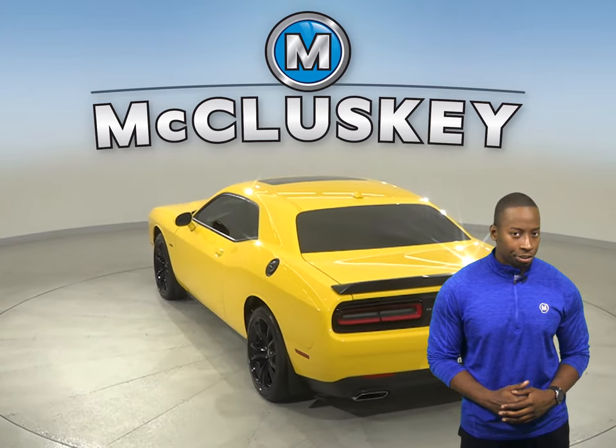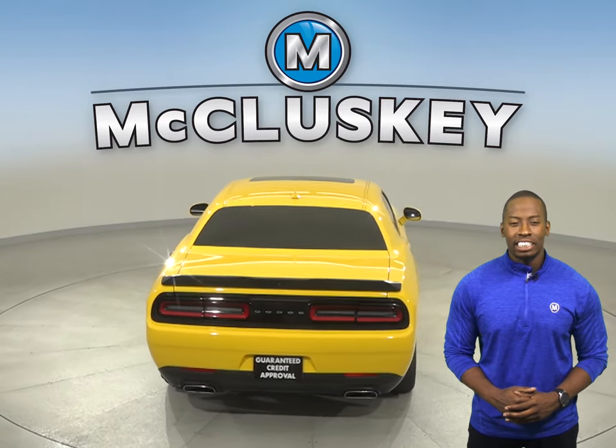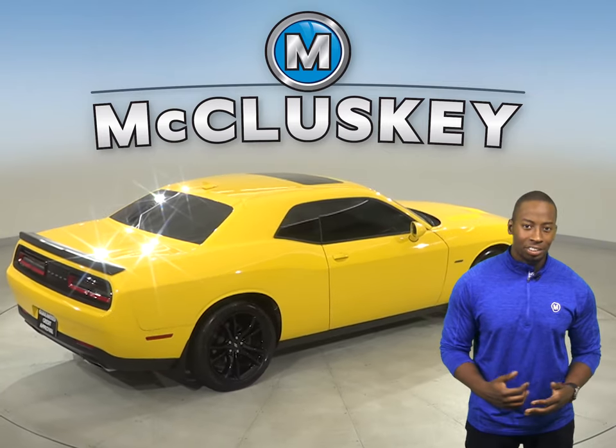This yellow jacket Dodge Challenger has Sirius XM ready radio and a 6-speaker Alpine sound system. There is also a power sunroof above to let in an extra breeze or some extra sunlight.